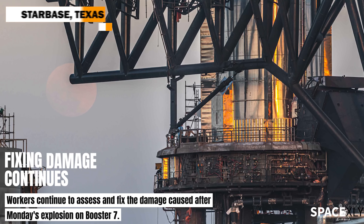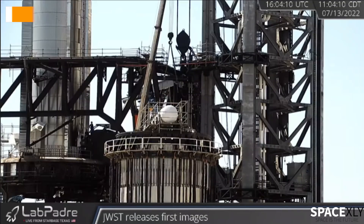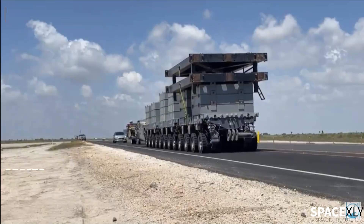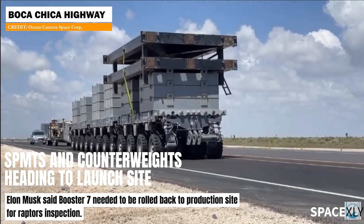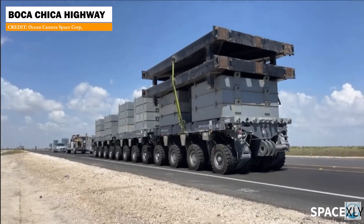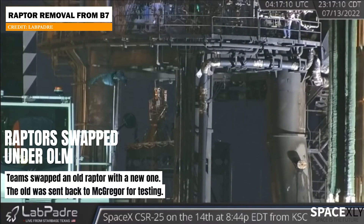Workers are still continuing to fix the damages caused by Monday's explosion on Booster 7. A new hydraulic actuator for the chopstick arm was lifted for installation. SpaceX sent a few SPMTs and counterweight to the launch site in preparation to roll Booster 7 back to the high bay. At around 11:15 PM, workers removed a Raptor from Booster 7.